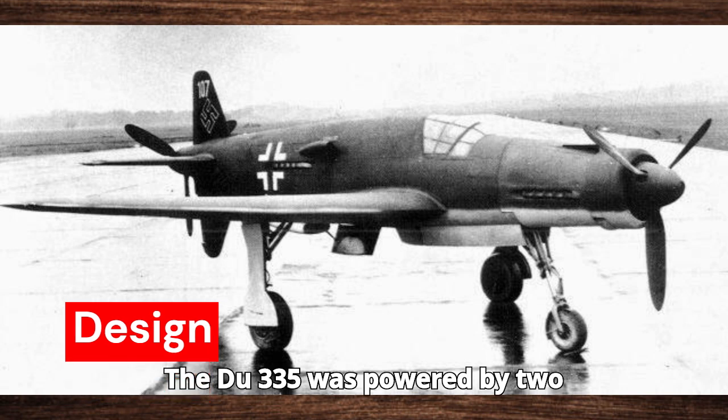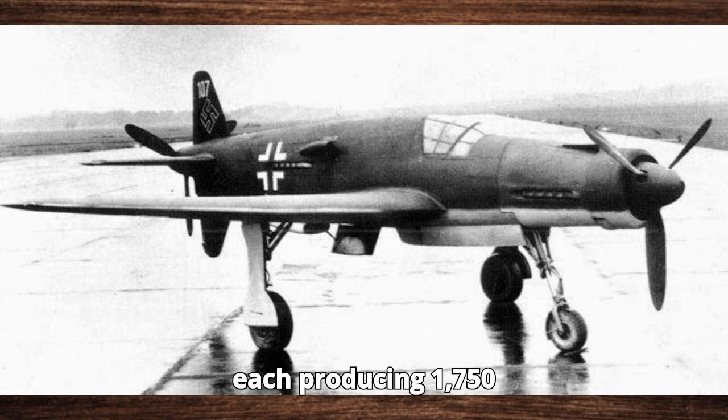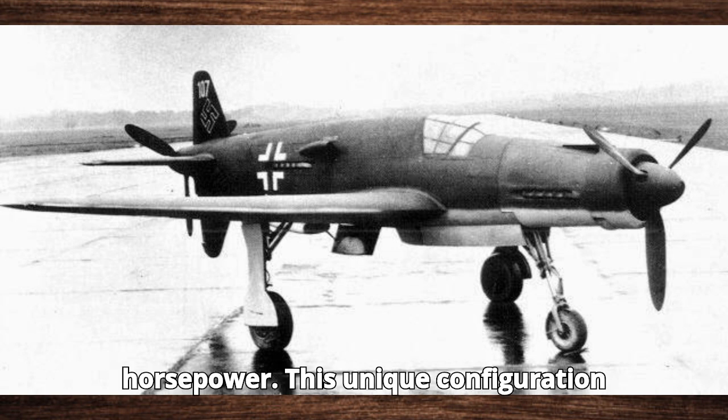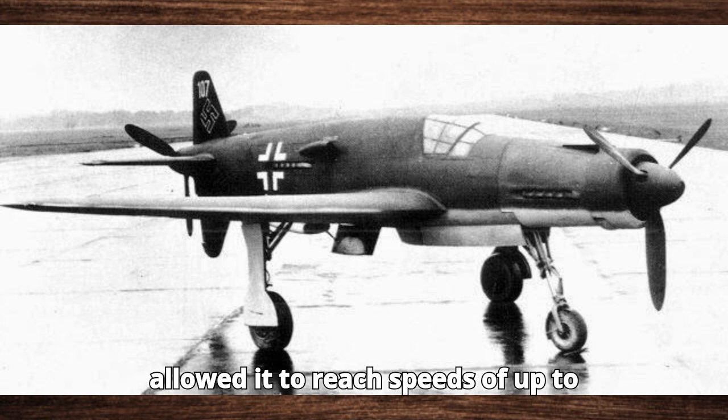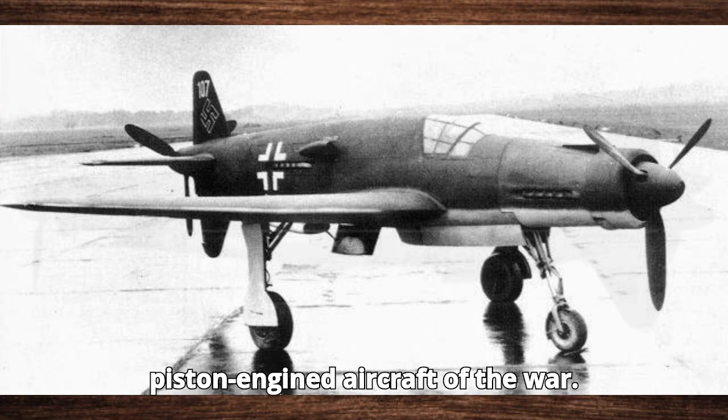The Do-335 was powered by two Daimler-Benz DB-603 engines, each producing 1,750 horsepower. This unique configuration allowed it to reach speeds of up to 474 mph (763 km/h), making it the fastest piston-engined aircraft of the war.